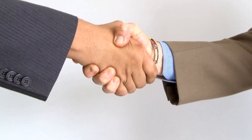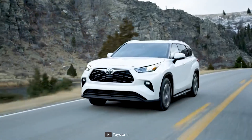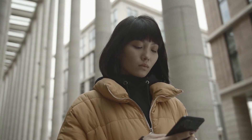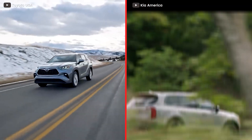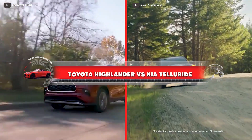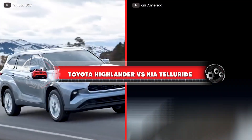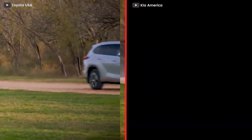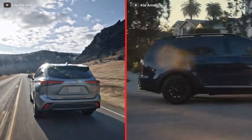Hello and welcome to Auto Gear, where we bring you the latest news and reviews on cars and trucks. In this video, we will be comparing two popular midsize SUVs: the Toyota Highlander and the Kia Telluride. We will be discussing the similarities and differences between the two, and helping you decide which one is the best fit for you.